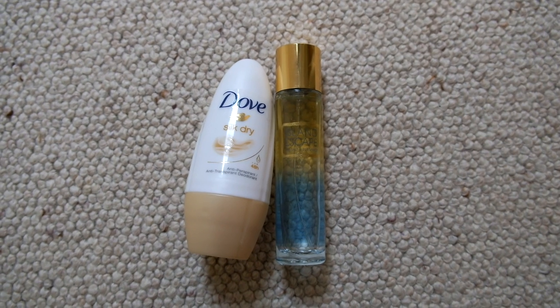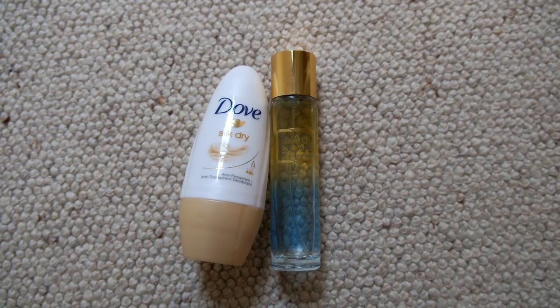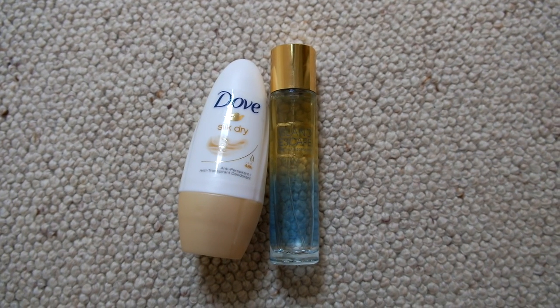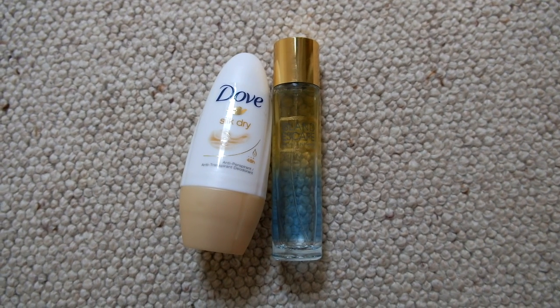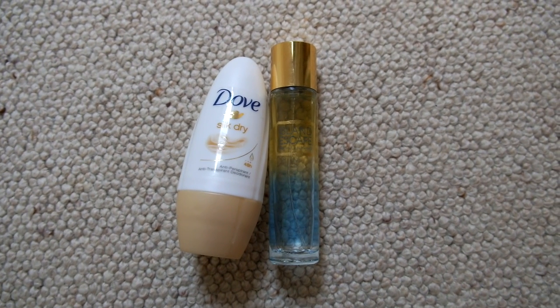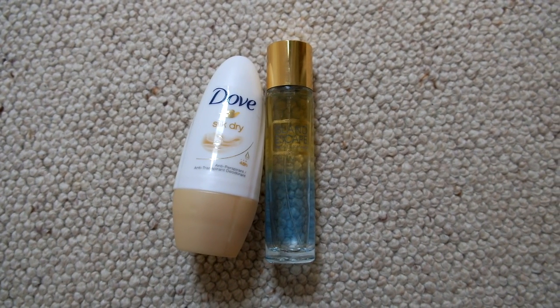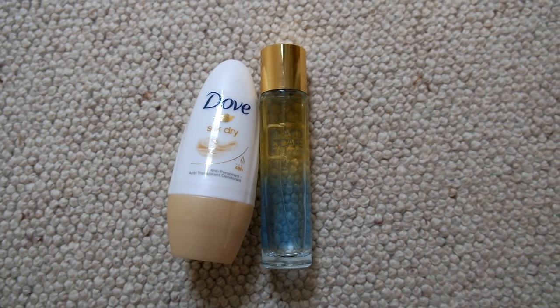At camp you're going to get quite stinky, so I've got a little mini deodorant and a little mini body spray. I don't have an aerosol just in case the fire alarm goes off — at my first year at camp the fire alarm went off in the middle of the night and apparently it came from our room, so I don't want to cause any fire alarms going off again.